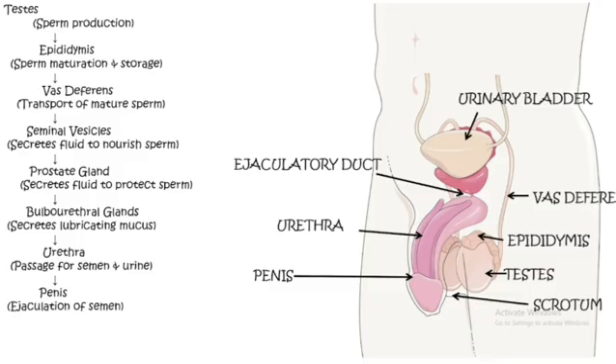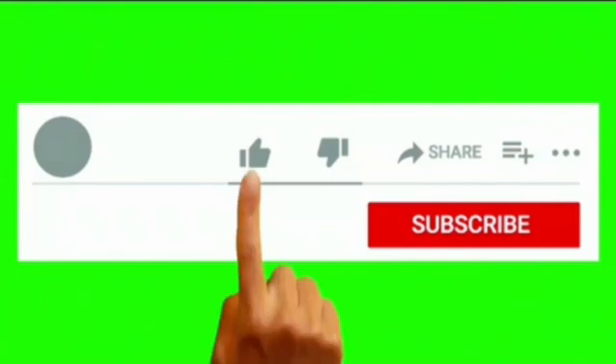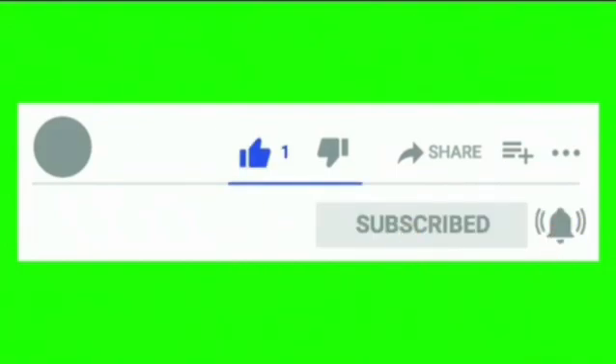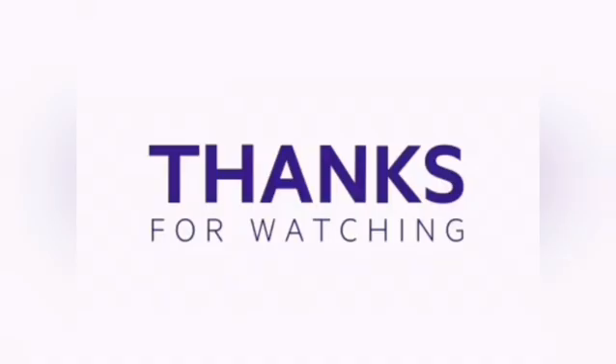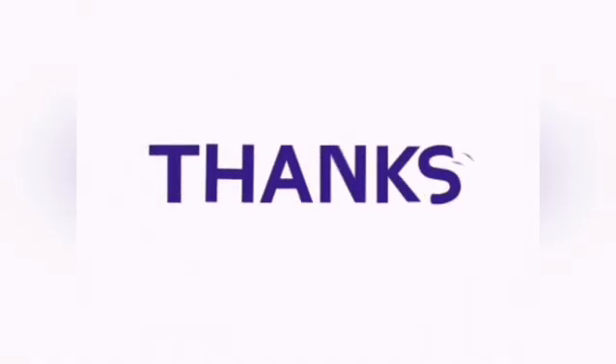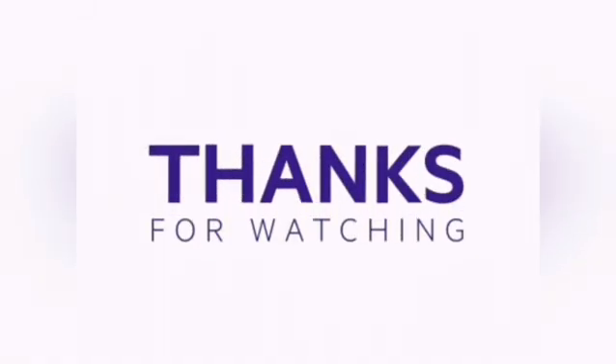That wraps up the video. Thank you for watching. If you found this helpful, give it a thumbs up, subscribe for more science content, and drop a comment if you have any questions. Until next time, keep exploring and keep learning. Thank you.